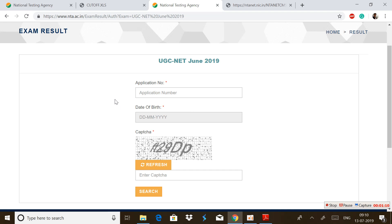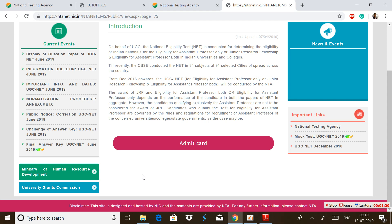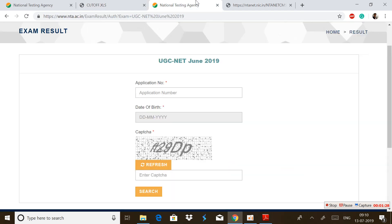So don't worry about that. It will shortly appear on the official web page of the NTA. Here you can observe the result link option, and after clicking on that you will see a page where after filling the application number, date of birth, and captcha you can get your result in PDF format.